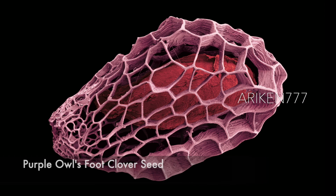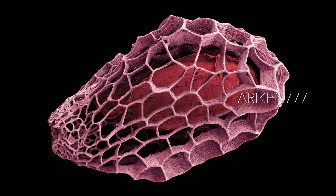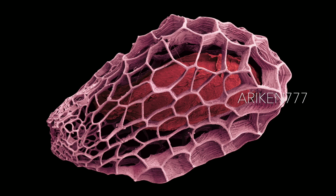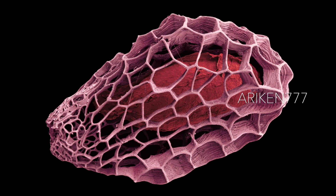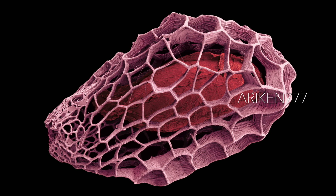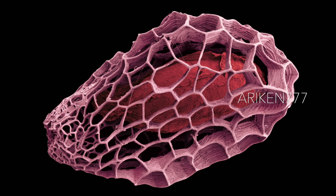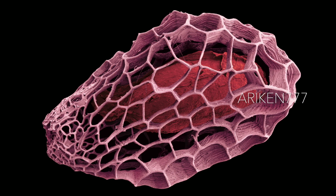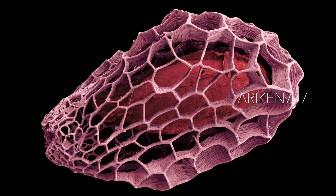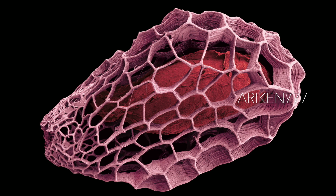Most plants that rely on the wind to disperse their seeds produce a large number of very small and lightweight seeds. Many have a honeycomb pattern on the surface, like those of the purple owl's fruit clover seen here. The honeycomb is created by the programmed death of particular cells in the seed coat to leave only a framework of cells with strengthened walls. This allows the seed to be very light but still maintain a strong seed coat, and gives the seeds a larger surface area which increases their air resistance and buoyancy.